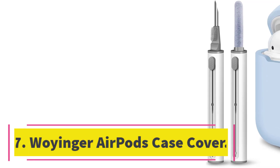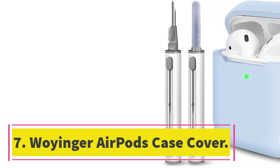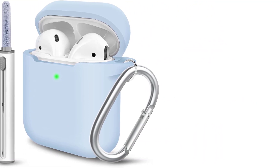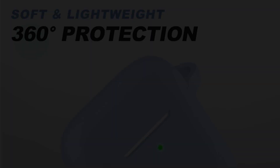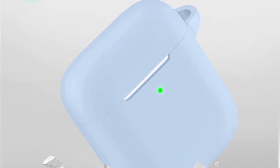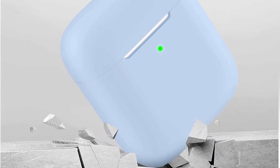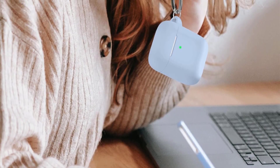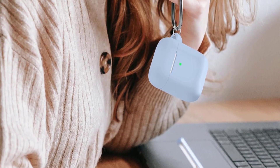Number 7: Wojonger AirPods Case Cover. Introducing the Wojonger AirPods Case Cover, a must-have accessory for your Apple AirPods. This sleek and stylish case is specifically designed to fit the AirPods 2nd and 1st generation charging case. Made from high-quality soft silicone material, it offers full protection from scratches, accidental drops, bumps, and shocks without adding any bulk.